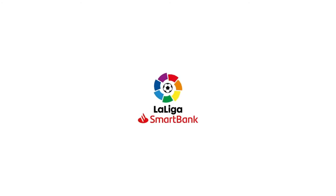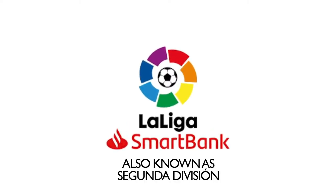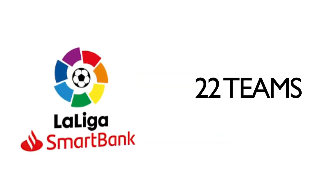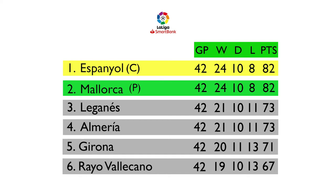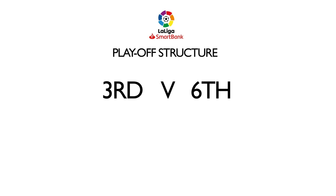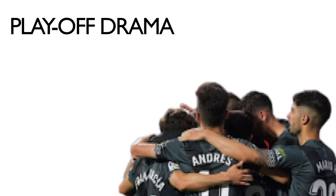The Segunda division, commercially branded La Liga Smart Bank, is the second tier of Spain's football pyramid. It is currently home to 22 teams who play 42 rounds of games. The top two are promoted at the end of each season. Meanwhile, the teams placed third to sixth take part in a playoff tournament after the regular season. Generally the third-place team plays the sixth-place team in a double-legged semi-final, while the fourth and fifth place teams do the same, followed by a double-legged final where the winner gains promotion to La Liga.